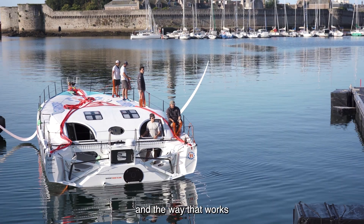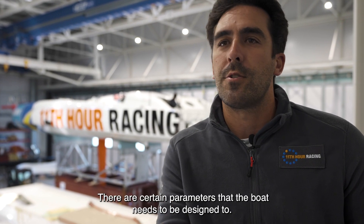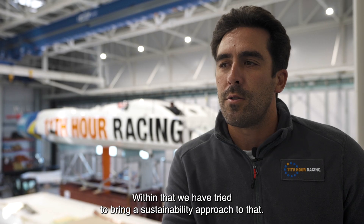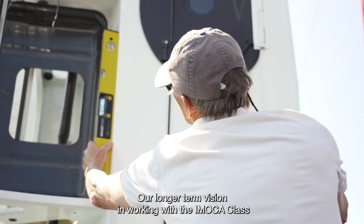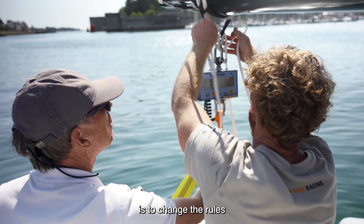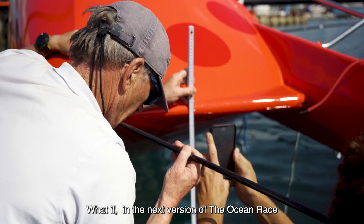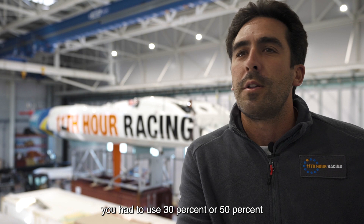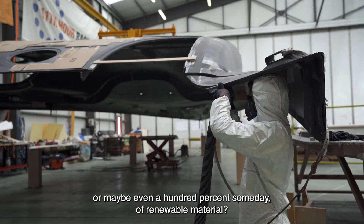This boat's an IMOCA 60, and the way that works, there's a box rule within the class — certain parameters the boat needs to be designed to. Within that, we have tried to bring a sustainability approach. Our longer-term vision in working with the IMOCA class is to change the rules or approach. What if, in the next version of the ocean race, you had to use 30%, 50%, or maybe even 100% someday of renewable material?